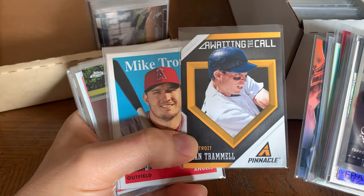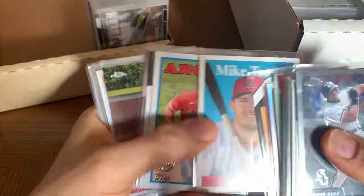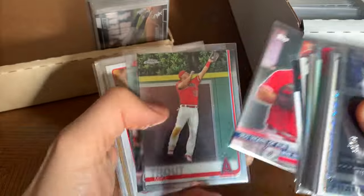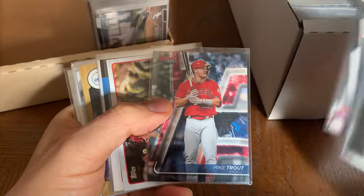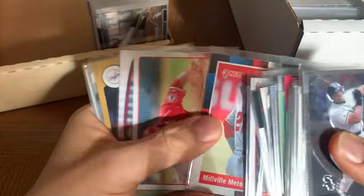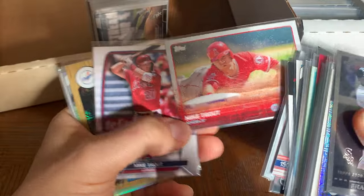Mike Trout — hopefully he'll have a good 2024 season. Just such a great ball player. I'd like to see him DH a little bit more just because he's been around for a while and his body's starting to wear down.